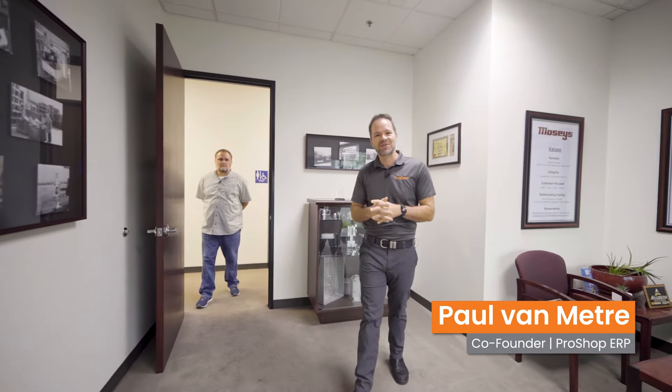Hey everybody, I am here today at Mosey's Production Machinist. They have been gracious enough to open their doors to us, let us come take a tour, check out the place, and talk about how they use Pro Shop. I'm here with John Zamuda, new president. Congratulations, my friend. Good to see you. So one of the things I just love about this industry is how open everyone is to sharing and contributing back, and you guys are just a prime example of that. So thank you for having us.